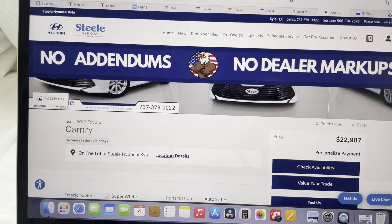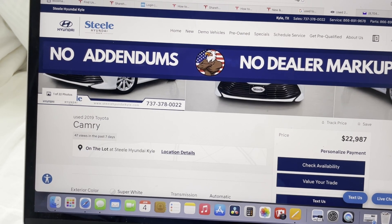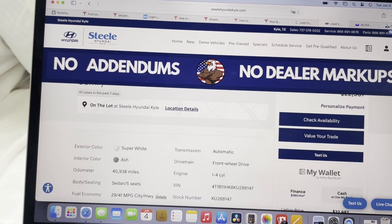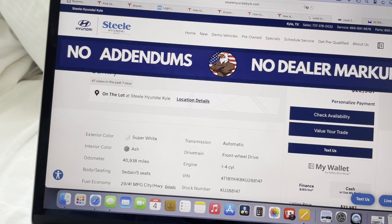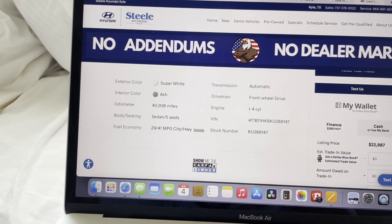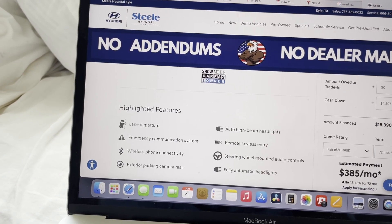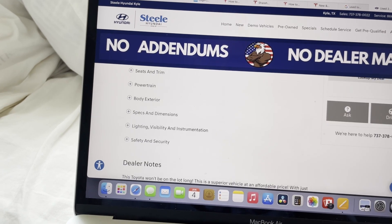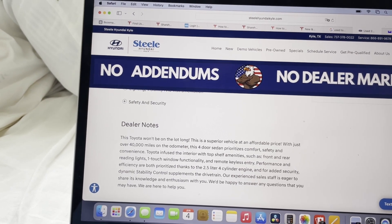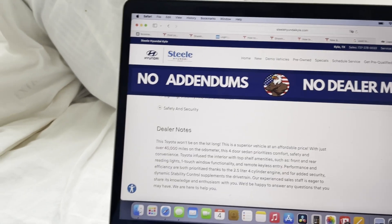I found this Camry up at Steel Hyundai in Kyle — their list price is $22,987, basically $23,000. It has 40,938 miles, so comparable mileage. It has a four-cylinder, 2.4-liter engine. Interestingly, it gets 29 miles per gallon city. They also mentioned something about having to tow the vehicle in — I don't know what happened there, that's up to you to figure out what's important.